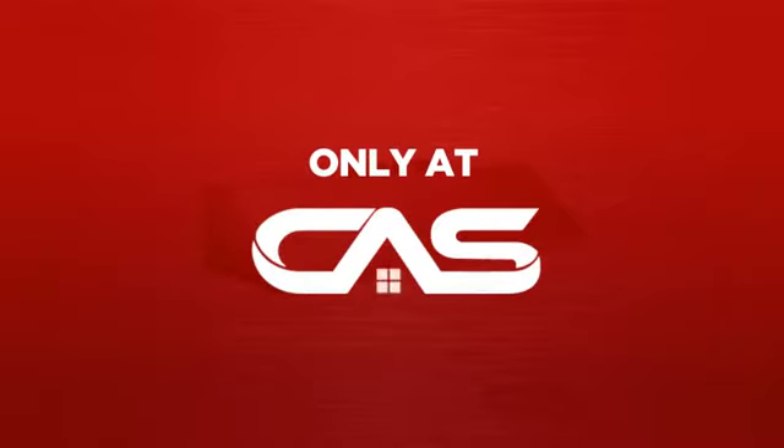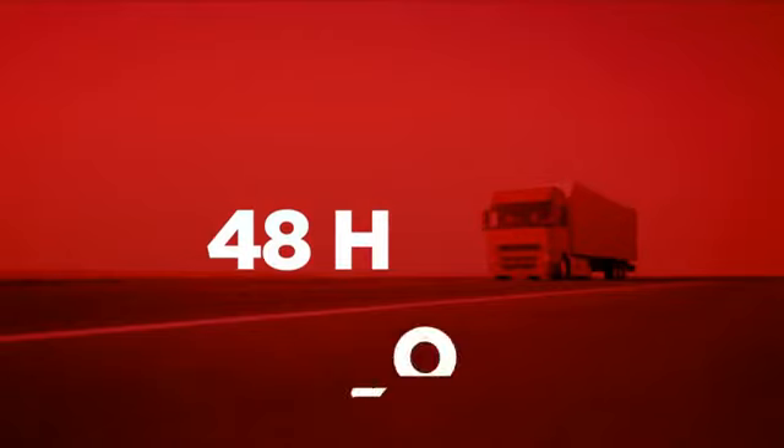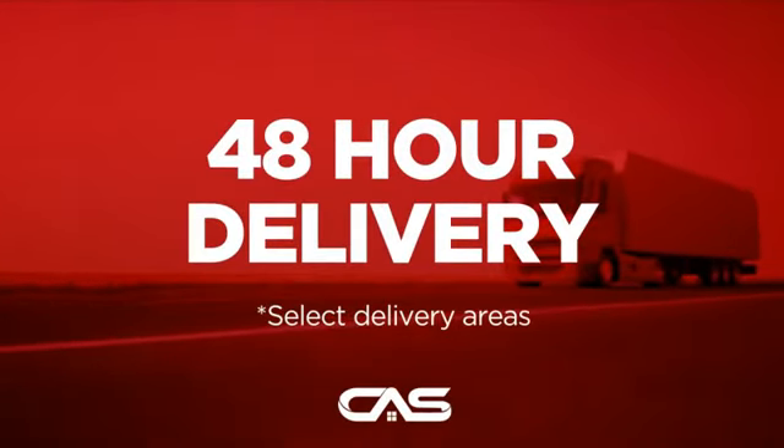And only at Canadian Appliance Source, you get this ventilation system at the best price in Canada. Plus, it can be delivered within 48 hours.